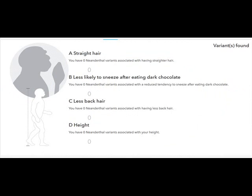Some of your traits may be influenced by having Neanderthal variants. Straight hair — I don't have straight hair obviously. Likely to sneeze after eating dark chocolate — no way! How am I going to be Black and not like dark chocolate? And sneezing after I have dark chocolate? No, that's not happening.